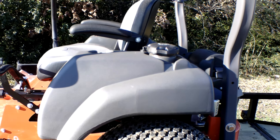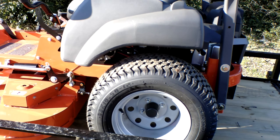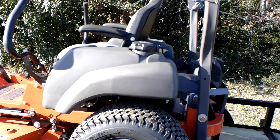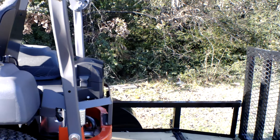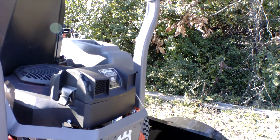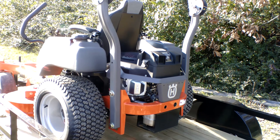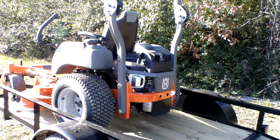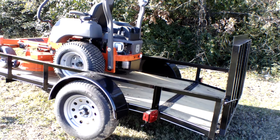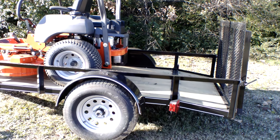The drive tires on this unit are 23 inches and the casters are 13 inches. This unit holds five gallons of gas. The engine is a 23 horsepower Kohler Command engine. Hydraulics on this unit are the Hydro-Gear ZT-3400s. The warranty on this unit is four years or 750 hours, whichever comes first.